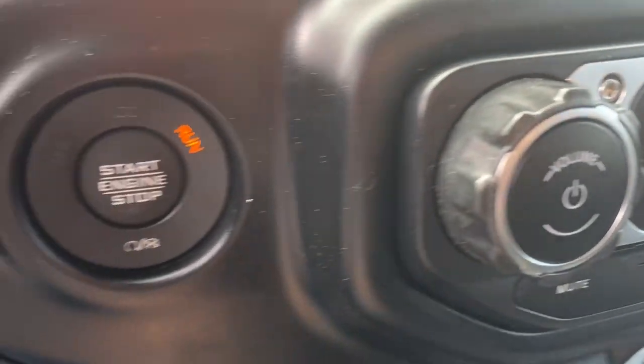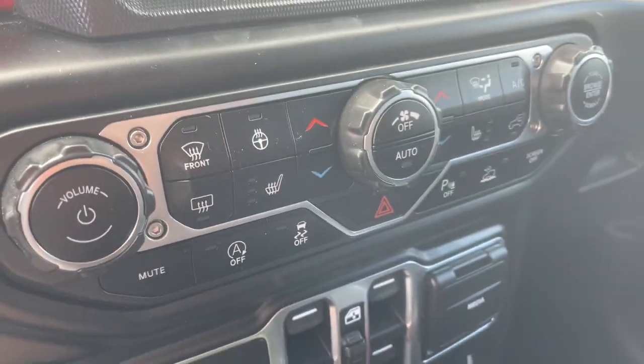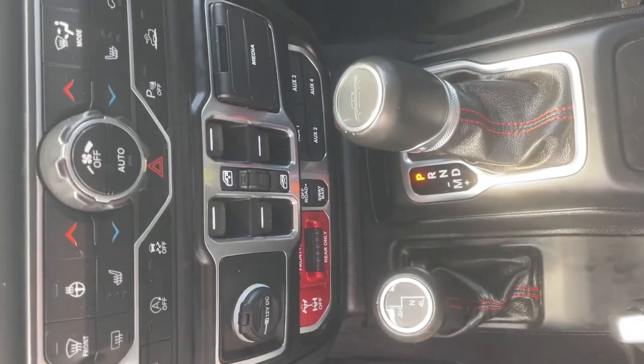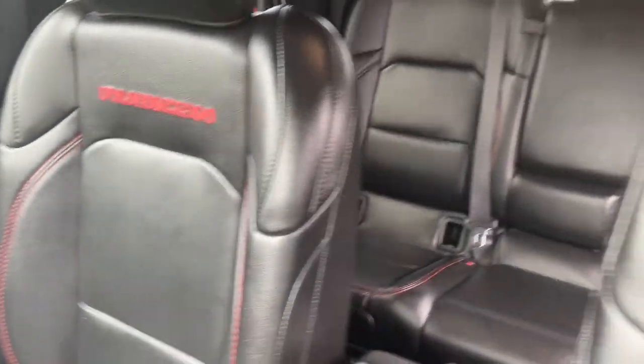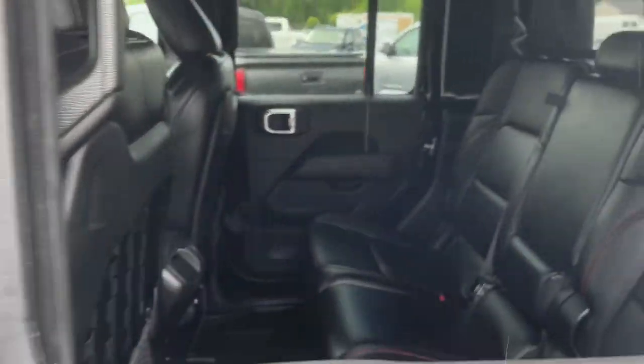The following are some of this vehicle's highlighted options: navigation system, keyless entry, remote engine start, adaptive cruise control, fog lamps, backup camera, 4x4, blind spot monitor, electronic stability control, dual zone AC.